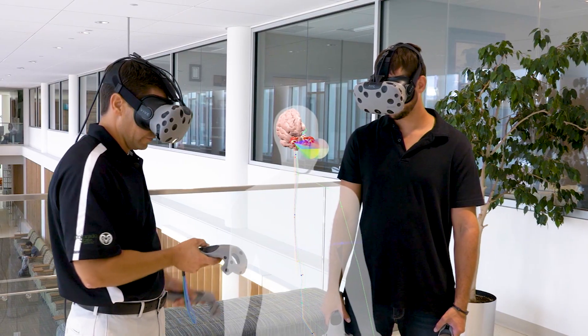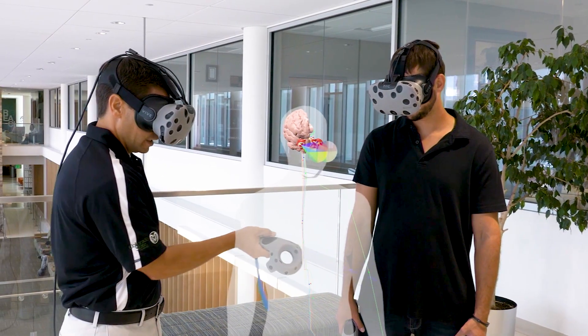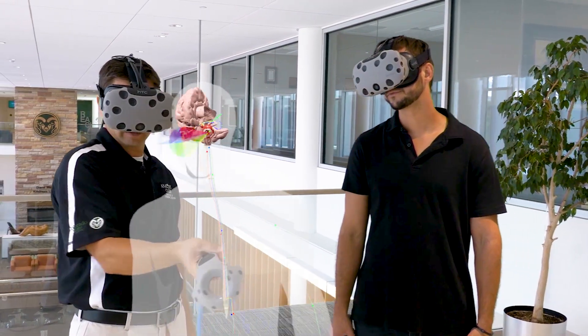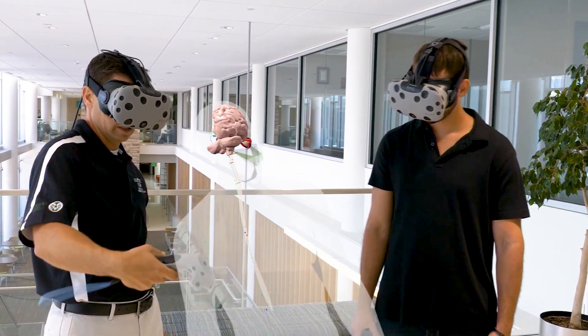In this program we can see a virtual cadaver in front of us and we can manipulate that cadaver so that we can look from any direction and any structure. We're part of a larger university-wide virtual reality initiative and this is just one of Colorado State University's commitments to providing an education that is second to none.